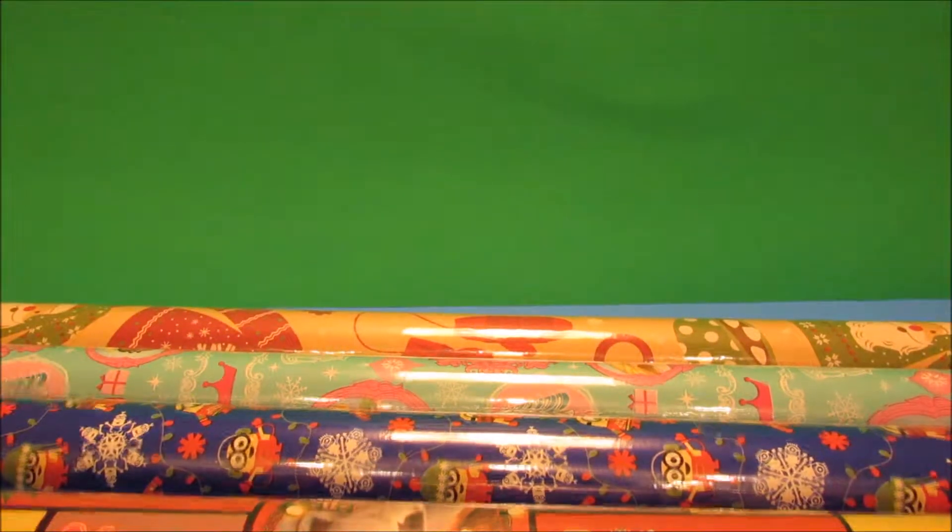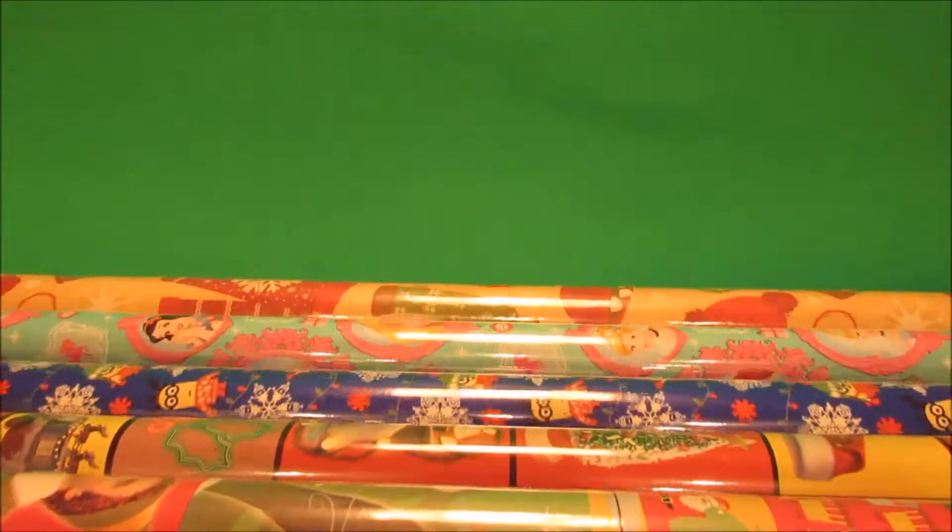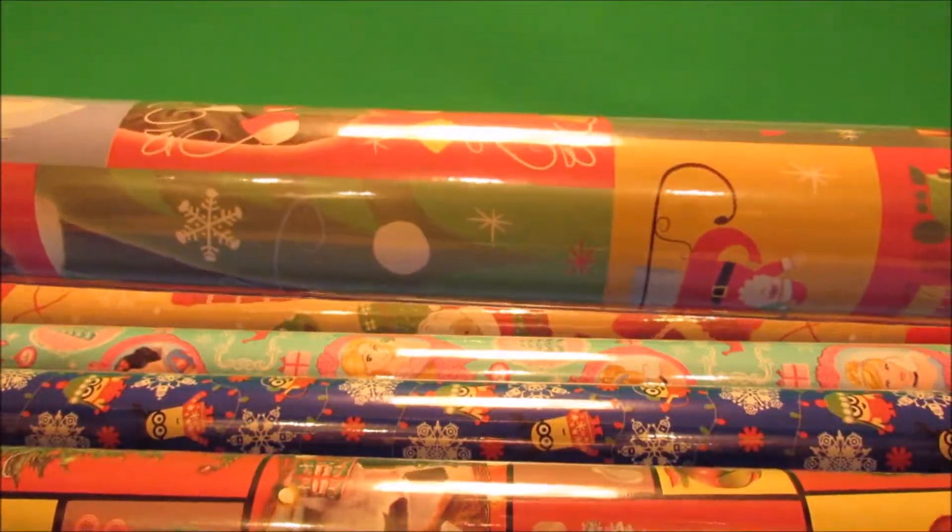Hi guys, welcome back to my channel! I'm gonna jump into a quick Dollar Tree haul here. It won't be very long because there are not too many items. I'm gonna start with the physically biggest things first.